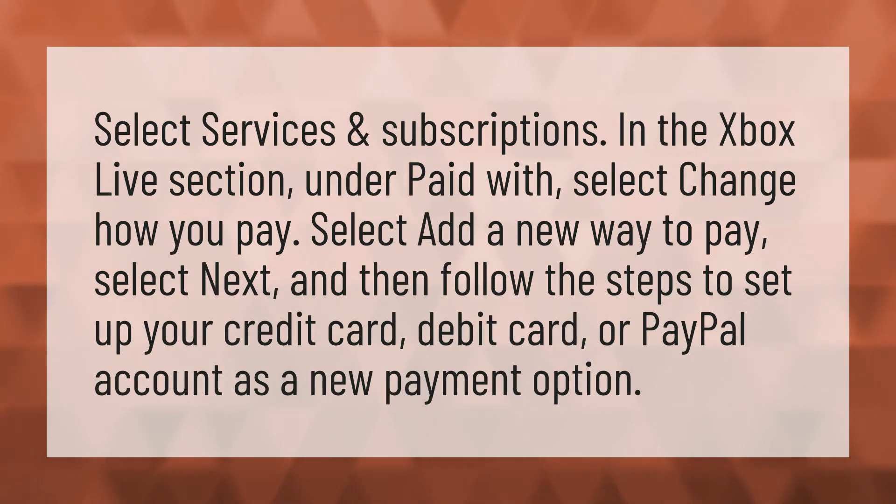Select Add a New Way to Pay, select Next, and then follow the steps to set up your credit card, debit card, or PayPal account as a new payment option.